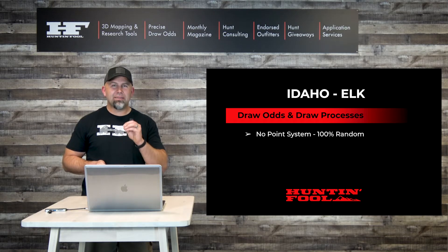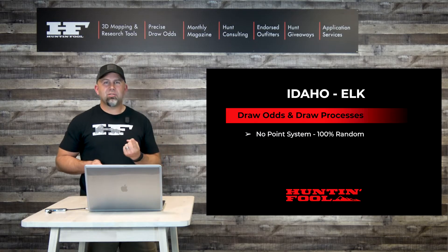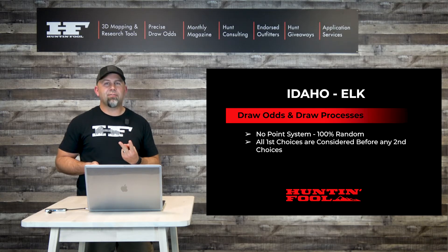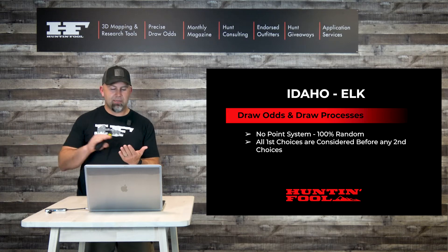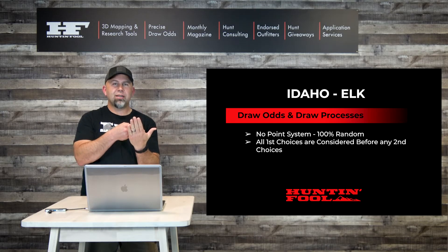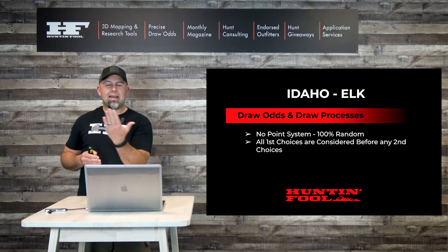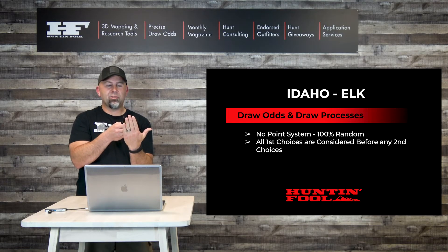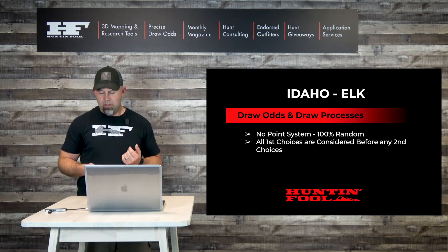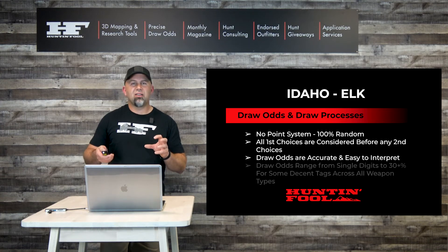One thing I love about Idaho: the draw odds and processes are super simple and straightforward. Idaho does not have a point system — all tags are issued through a random process. Idaho only looks at first choices before moving on to second choices. If your number is drawn and a permit is available for your first choice, you get it. If not, your name moves to the second choices pool, which aren't looked at until all first choices are awarded. This makes it easy to understand draw odds, which range from sub-1% all the way up to 30-plus percent.